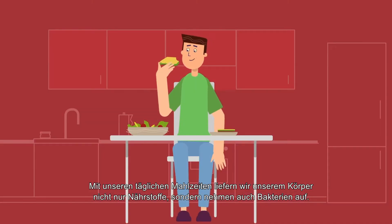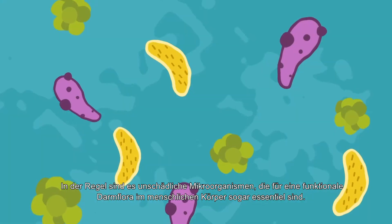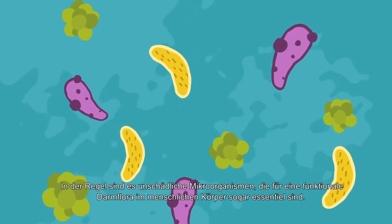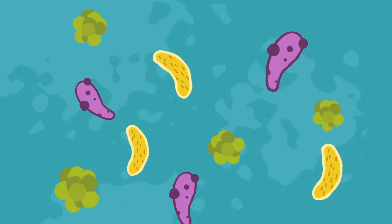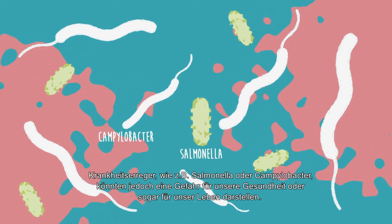When we eat, we supply our body with nutrients along with some bacteria, most of which are just harmless microorganisms which are actually necessary for the proper functioning of a human body. But some of them are pathogenic — they pose a threat to our health or even our lives.